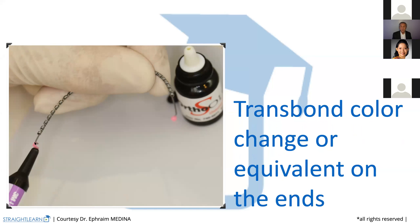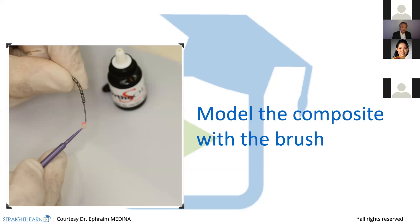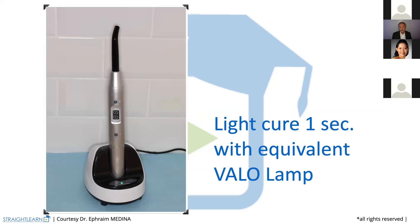I only use Transbond color change. In our office, we always try to use as few products as possible. That means we use Transbond color change for almost everything we do — it will become white as soon as we have light-cured it. Some Transbond color change on each end, then we model it with the toothbrush that has primer on it, and then we light cure for one second or more, depending on what kind of lamp you have.